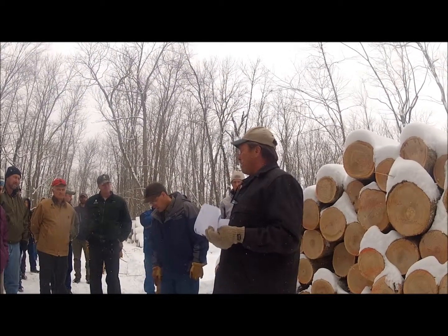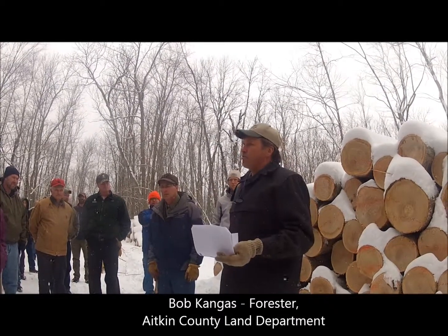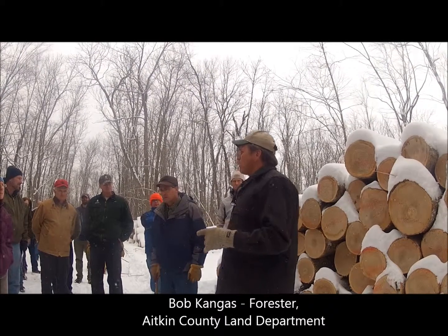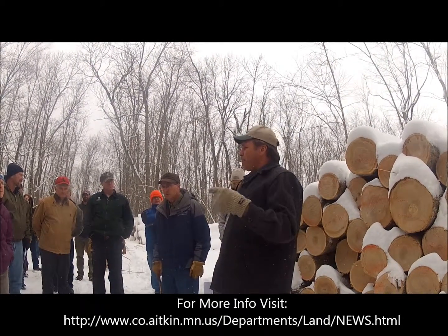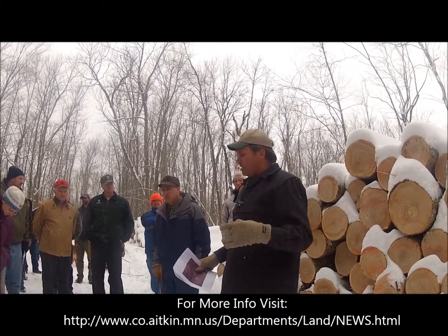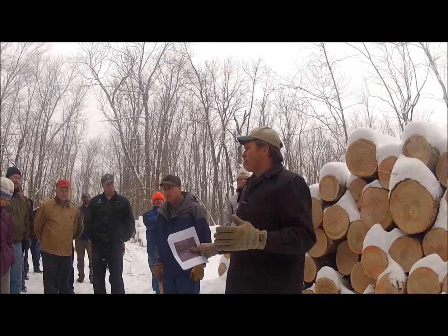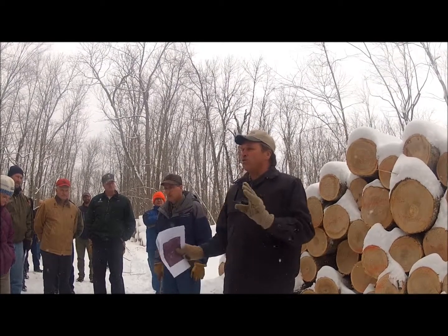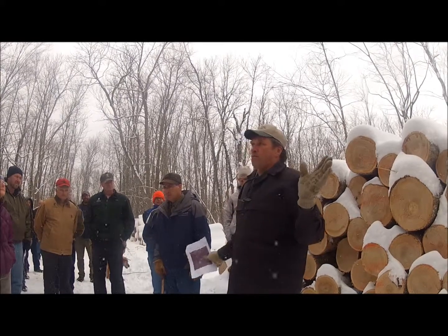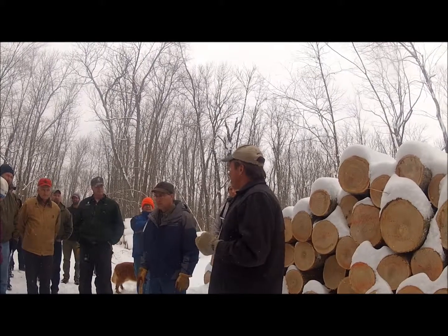We looked at some of the stump limit sales. What you see here was all stump limit from probably the 40s, probably even before that. We noticed that some of those stump limit sales where they made holes — they may not be perfect holes — but they were strips or holes or some type of opening. They probably had a firewood contract and were able to clean cut them, and they were filled with regeneration.